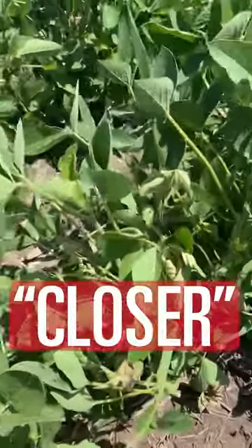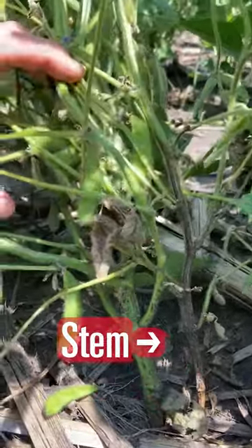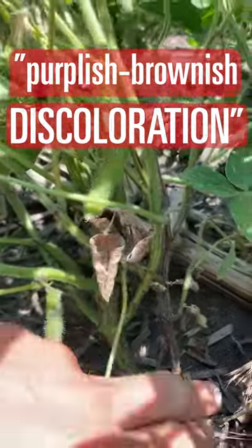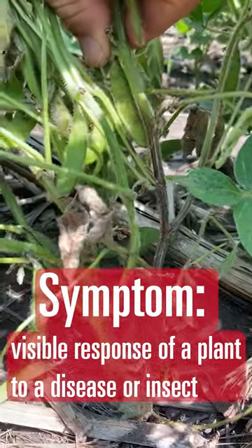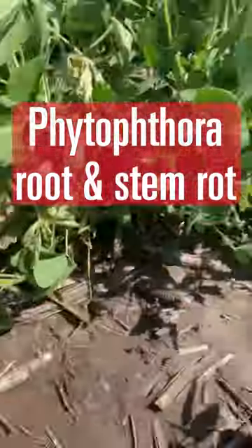Examining the plant closer, I can get a look at the stem here. You see that the stem has a purplish-brownish discoloration that extends from the soil line, and that is generally a symptom of Phytophthora root rot. Let's see if the same symptom can be found on the other wilted plant.